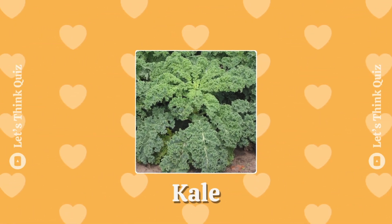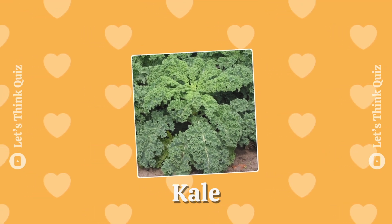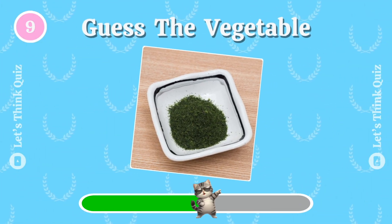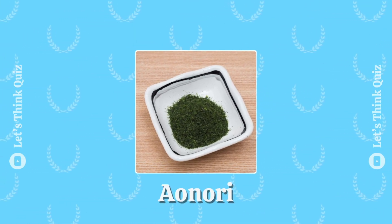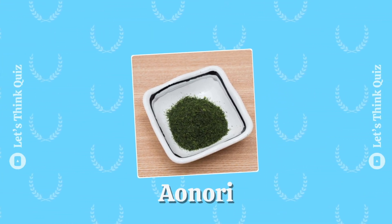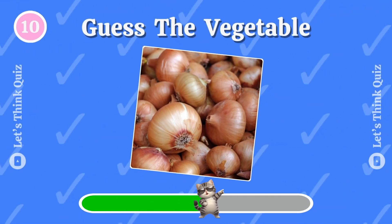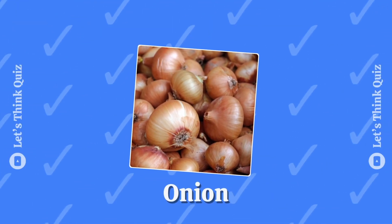Kale. And this one? This is aonori. Onion.